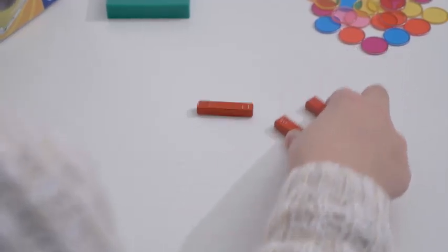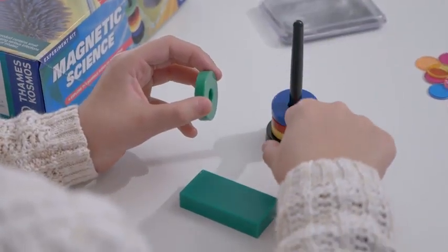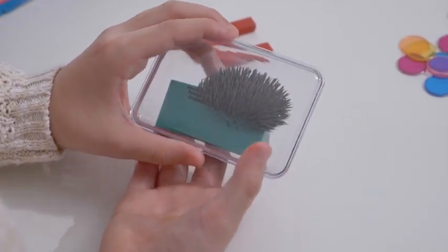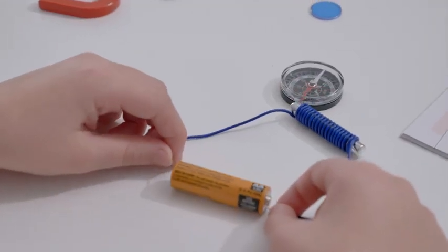Experiment with magnetic polarity and watch as opposing poles attract while identical poles repel. Watch as invisible magnetic fields become visible by passing a magnet under iron filings. Or assemble your own electromagnet and learn how electricity relates to magnetism.